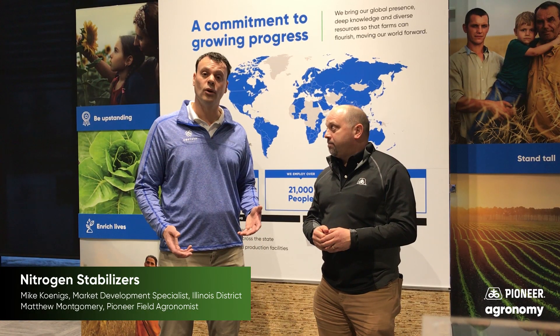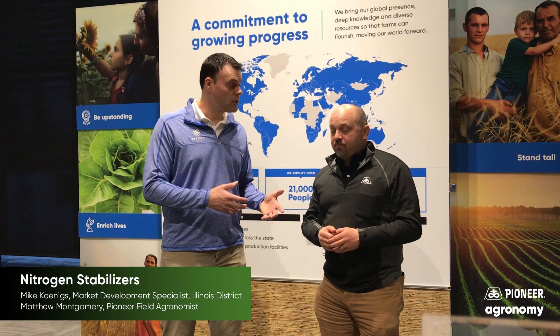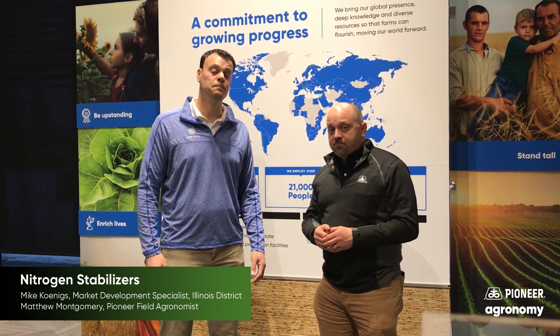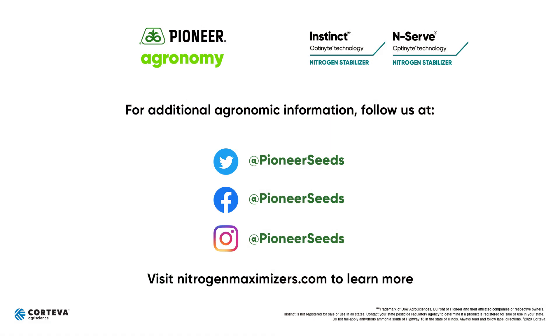I encourage all growers to sit down, visit with your Pioneer agronomist, visit with your retailer that you may be purchasing your nitrogen from, and build a plan around that input — it's so important. That concludes this Pioneer agronomy video podcast. Visit our page on pioneer.com and follow us on Twitter and Facebook for more agronomy insights.